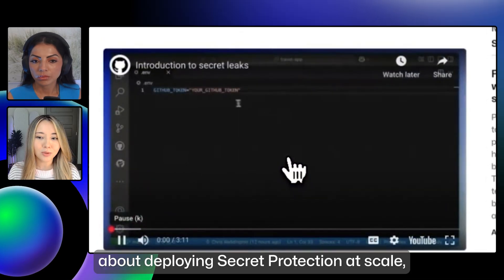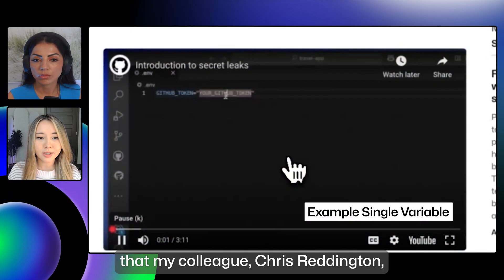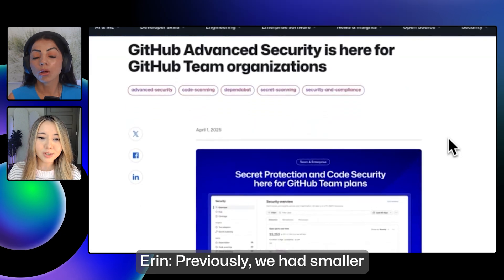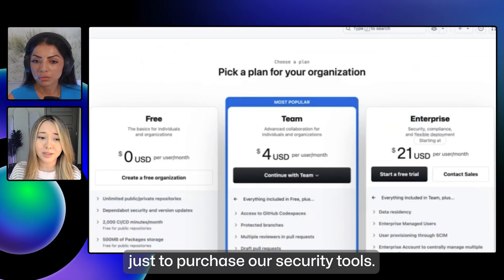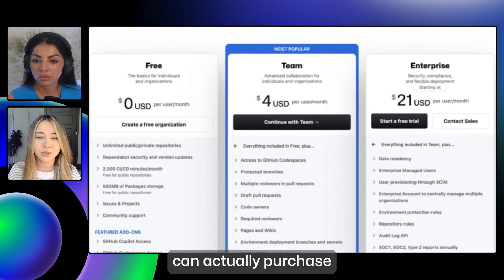We want our products to be accessible to organizations of all sizes so security can scale with you. If you'd like to learn more about deploying secret protection at scale, you can check out a video that my colleague Chris Reddington just created to help you get started. What if I'm not part of an enterprise plan? Previously, smaller development teams had to weigh the cost of upgrading to GitHub Enterprise just to purchase our security tools. But as of this week, GitHub team organizations can actually purchase our products directly.